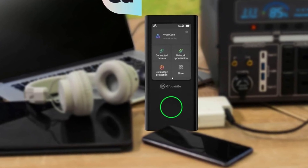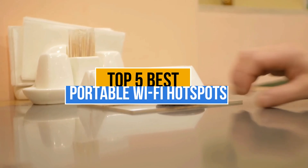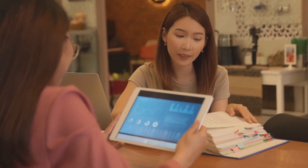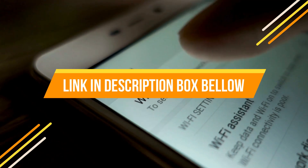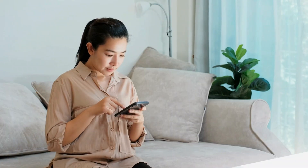Portable Wi-Fi hotspots are essential for staying connected on the go, offering fast internet access, secure networks, and supporting multiple devices for work, travel, or remote areas. Today's video is about the top 5 best portable Wi-Fi hotspots available in the market. If you want to know the price and more information about the products mentioned in this video, check the link in the description box below. Now let's get started.